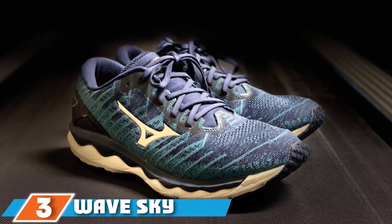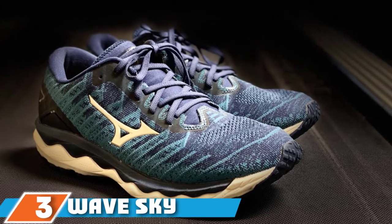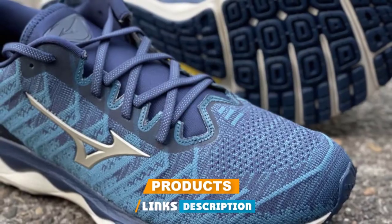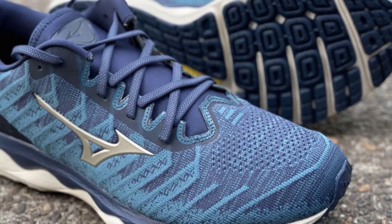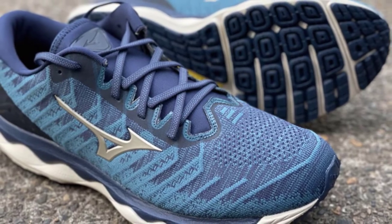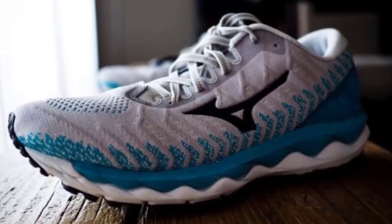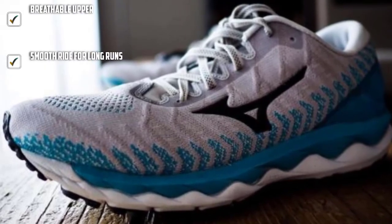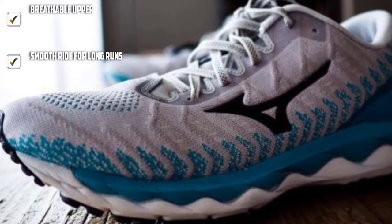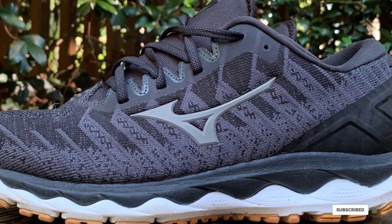At number 3 is the WaveSky WaveKnit 4. For the latest update to the WaveSky, Mizuno dropped Euphoic and swapped in its new Energy Formulation, then combined it with the springy X-Pop and soft Euphoic X materials. All that delivers a plush feel underfoot, like the WaveKnit Sky 3. The shoe's upper creates a breezy, stretchy fit especially in the forefoot, and the durable carbon rubber outsole maintains traction through even the most demanding training routines.